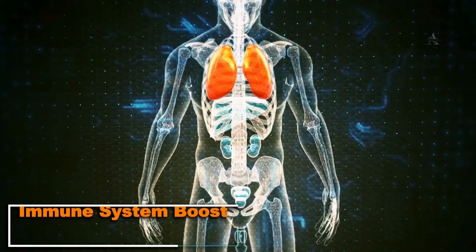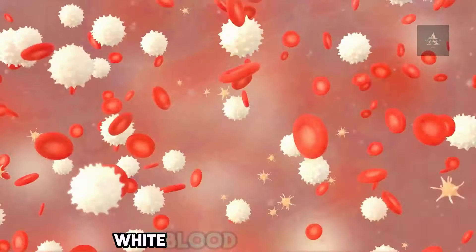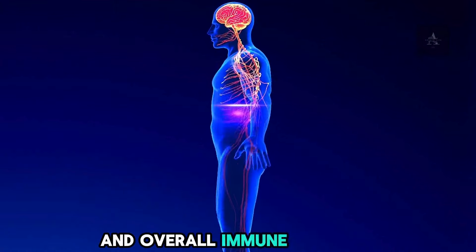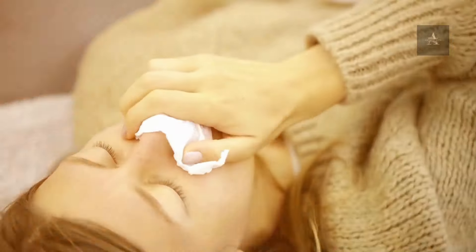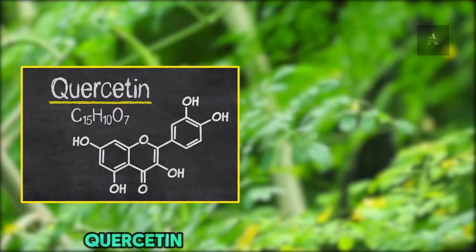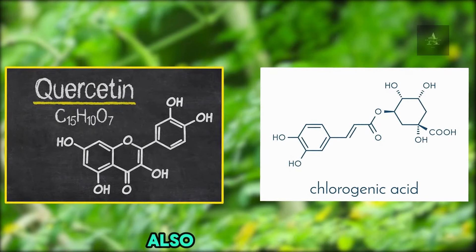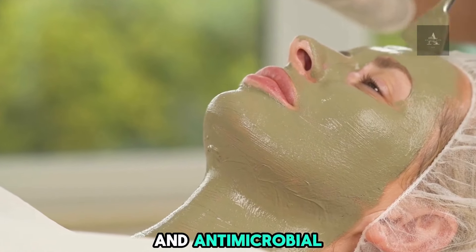8. Immune System Boost. Moringa is a powerful immune booster, thanks to its high vitamin C content, which enhances white blood cell function and overall immune response. Zinc in Moringa supports immune cell development, helping reduce the severity of infections. Plant compounds like quercetin and chlorogenic acid also contribute to immune health with their anti-inflammatory and antimicrobial properties.